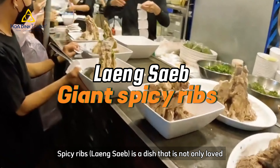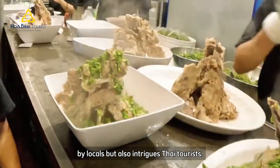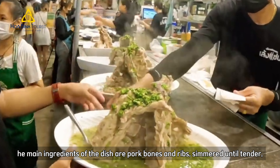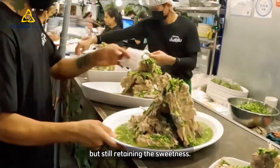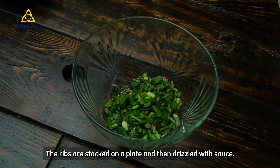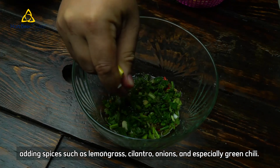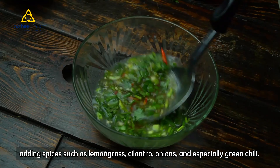Spicy ribs, Laing Seb, is a dish that is not only loved by locals but also intrigues Thai tourists. The main ingredients are pork bones and ribs, simmered until tender but still retaining the sweetness. The ribs are stacked on a plate and drizzled with sauce made from bone broth, adding spices such as lemongrass, cilantro, onions and especially green chili.